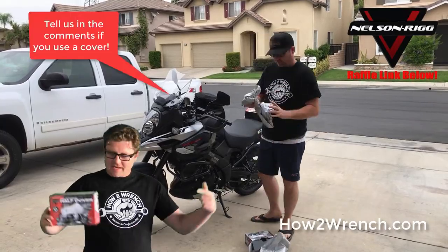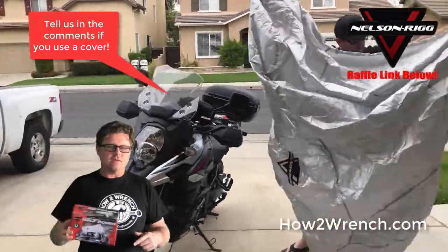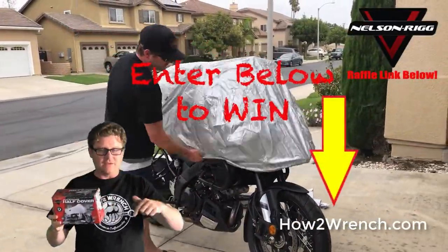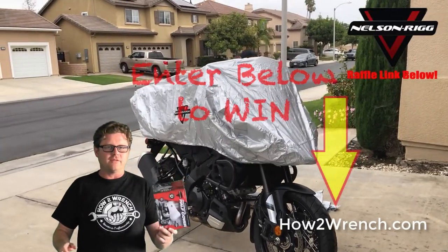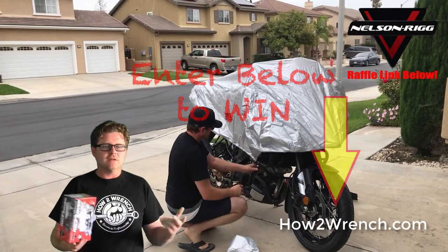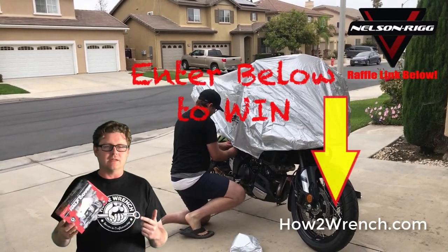Hey friends, we're down to just a couple of days and we are giving away another one of our raffle prizes. This time around it was the Nielsen rig half cover for your motorcycle. If you haven't done it yet, click on the link below and enter for one of these free for yourself. And if you've never thought about why to use a half cover, take a few minutes to watch the video and see why we went to one of these. We were loving it in this California sun and been using it on a daily basis.